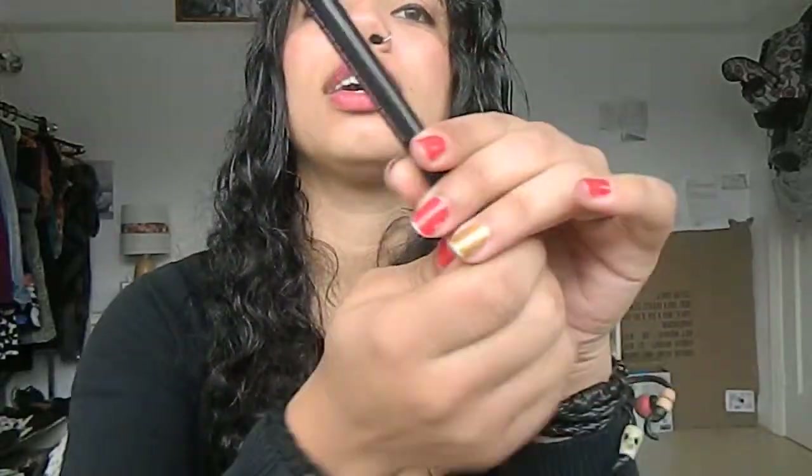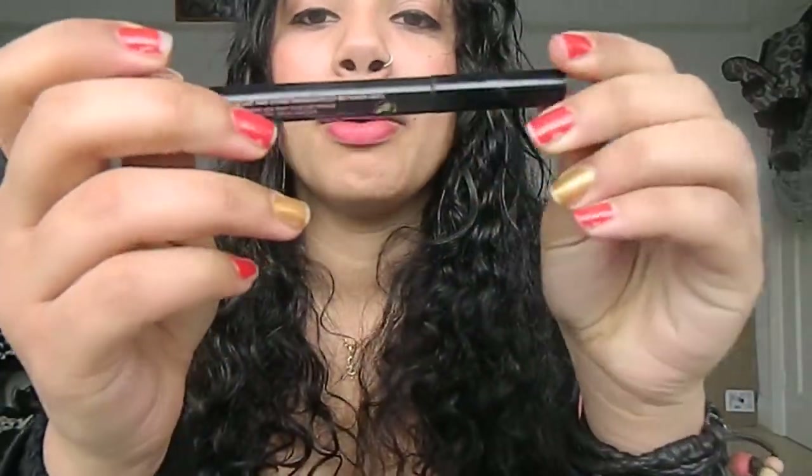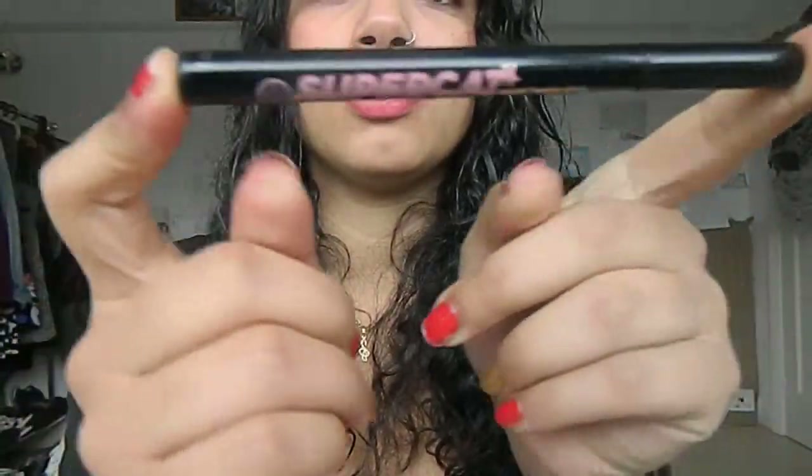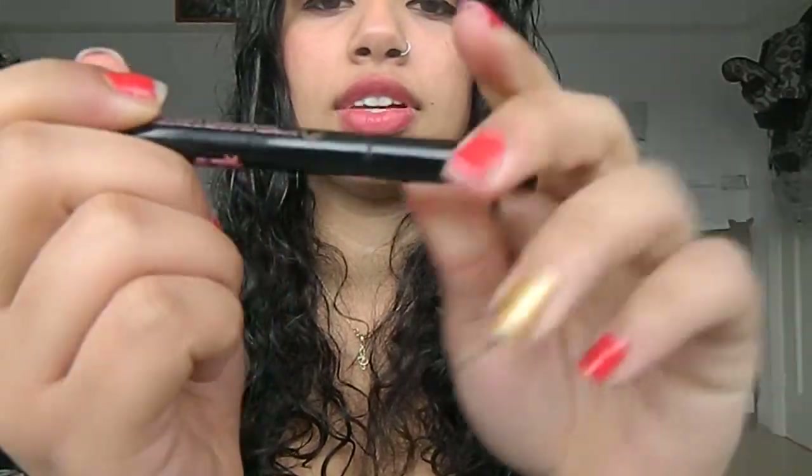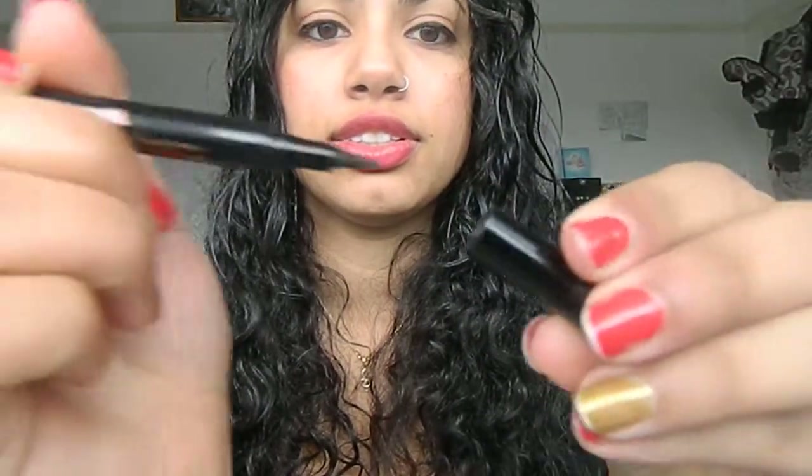I bought this one and it's quite expensive — it was £8 — but I like it. I used to have another one from L'Oreal but I think this one is much better because the tip is like this, and the other one bent, but this one doesn't bend as much so it's easier to use for me.